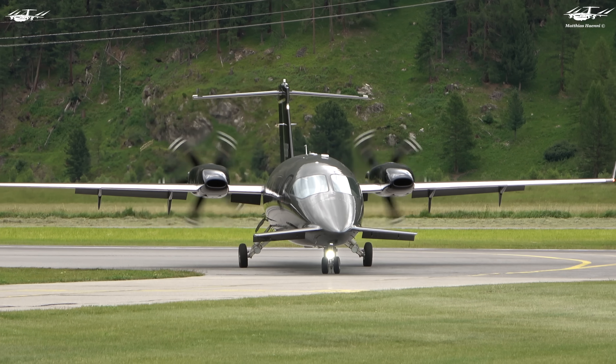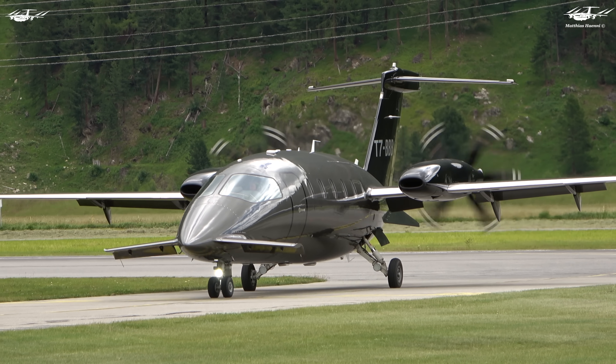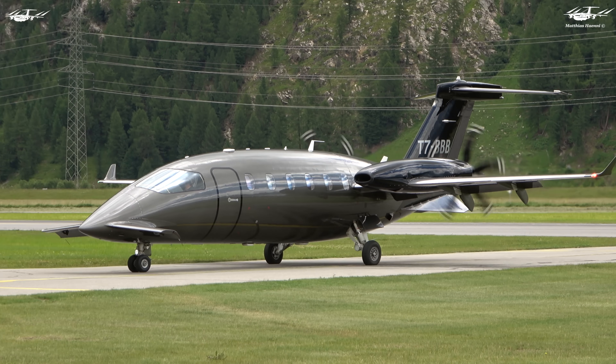The Piaggio P180 Avanti has a design that is second to none. Welcome to this video — let's take a look at the advantages and features of this unique aircraft.